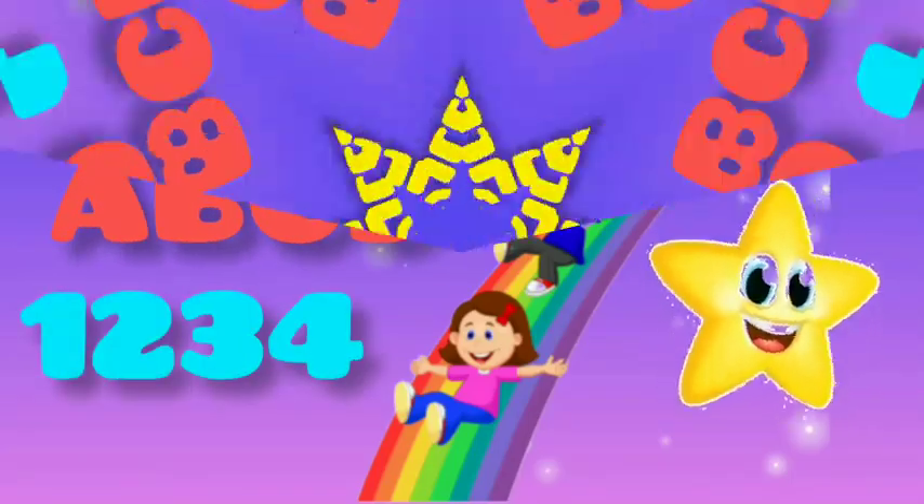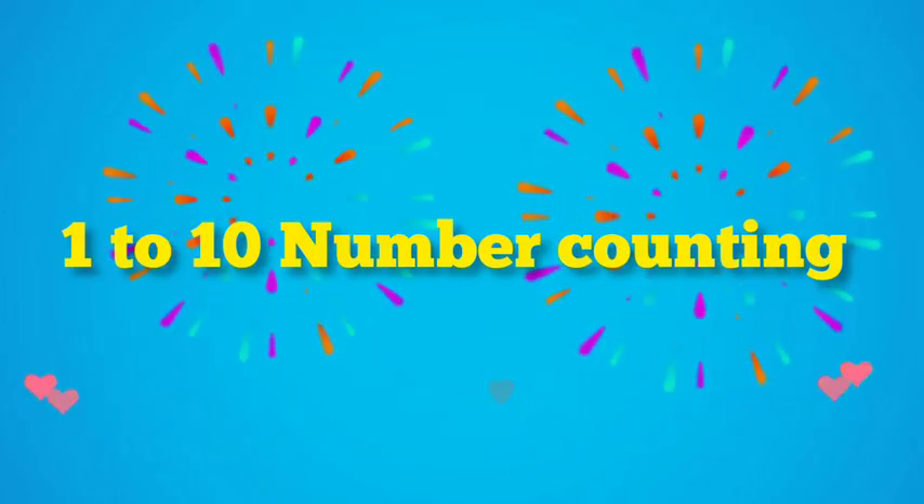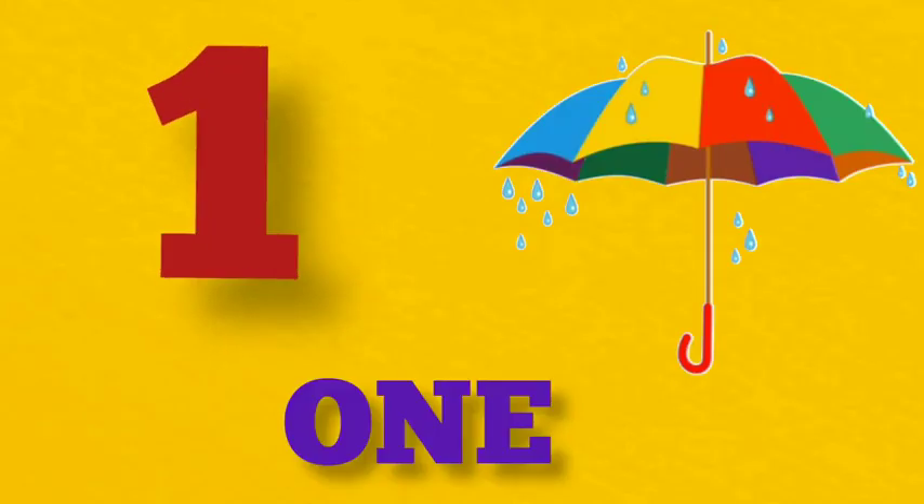KB Kids Learning. Hello kids, today we are learning number counting.